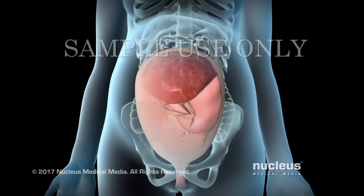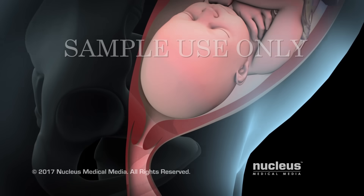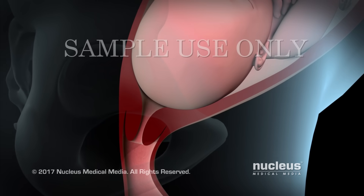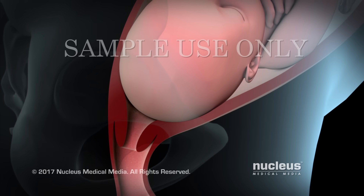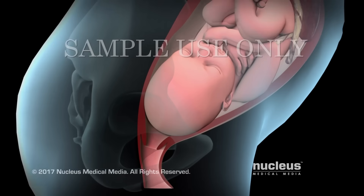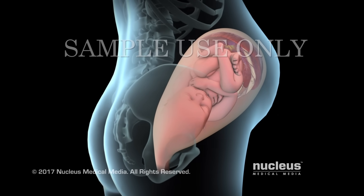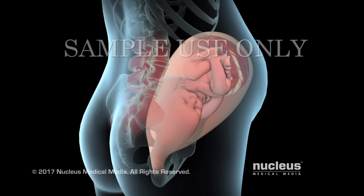During a vaginal childbirth, the first stage of labor lasts about 12 to 19 hours and starts when your baby settles lower into your pelvis. In response, your cervix begins to efface or become thinner and dilate or widen. During this time, you may feel strong regular contractions occurring every 5 to 20 minutes and lower back pain and cramping that doesn't go away.